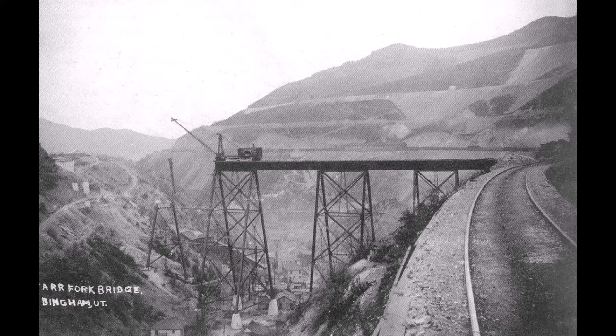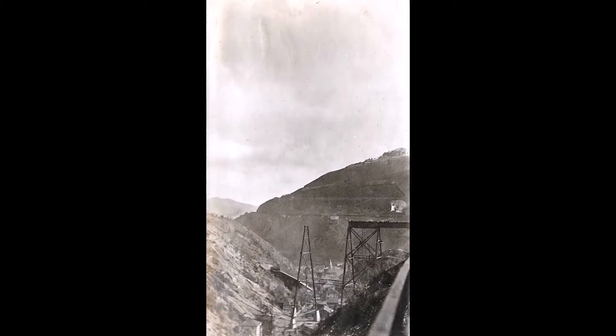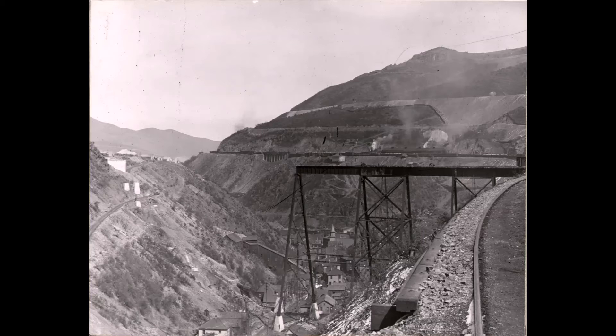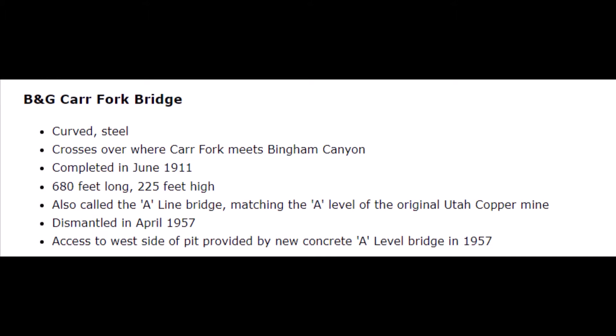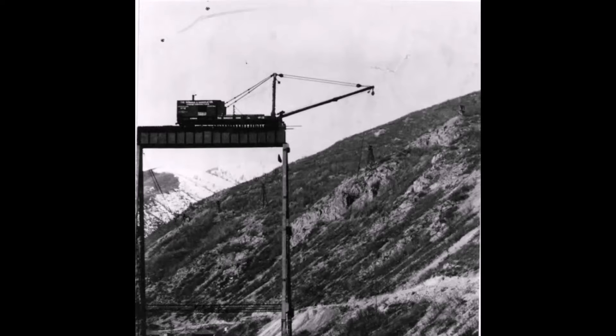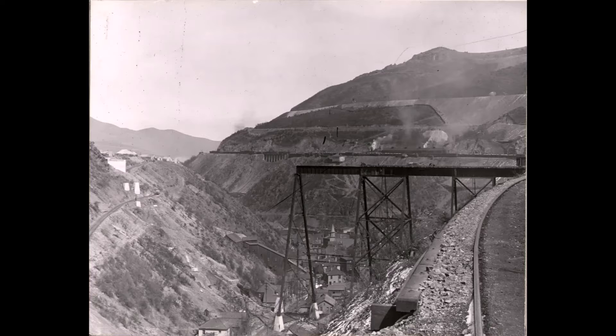The Carrefour Bridge, also referred to as the A-Line Bridge, was 680 feet long and 225 feet high. It was a curved steel bridge, completed June 1911. It was the last of three large viaducts that was part of the Bingham and Garfield Railroad.